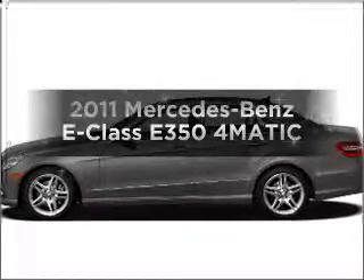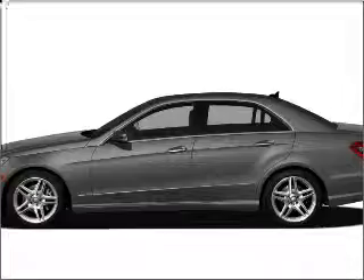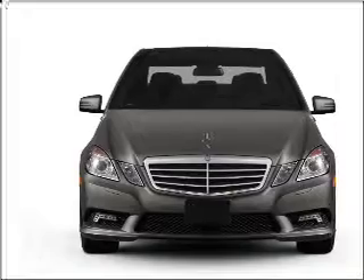Presenting the 2011 Mercedes-Benz E-Class. If you're looking for a first-rate auto, this one could be yours today. With a reliable six-cylinder engine connected to a smooth shifting automatic transmission.